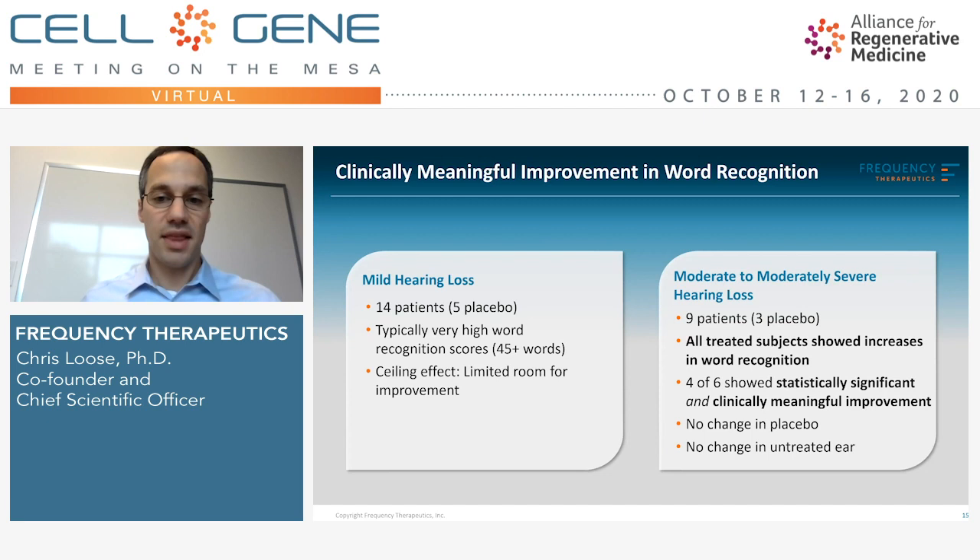However, we did have nine patients with more significant hearing loss and significant word recognition score deficits. Of these, six patients were treated with the active agent FX322. All of them had increases in word recognition scores, and four of these six increases were statistically significant and clinically meaningful. This is, to our knowledge, the first time a therapeutic candidate has demonstrated an improvement in word function in patients with stable hearing loss. There was no change in the untreated ear or the placebo, so it was really closely linked to treatment with FX322.